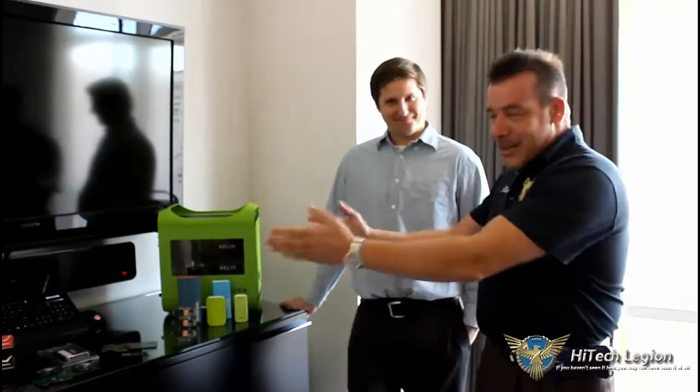Hello everyone, Paul from Hitech Legion, CES 2015. We're here at the Mushkin Suite with Brian Flood and he's getting ready to show us what new innovations Mushkin has to offer us for this upcoming year.